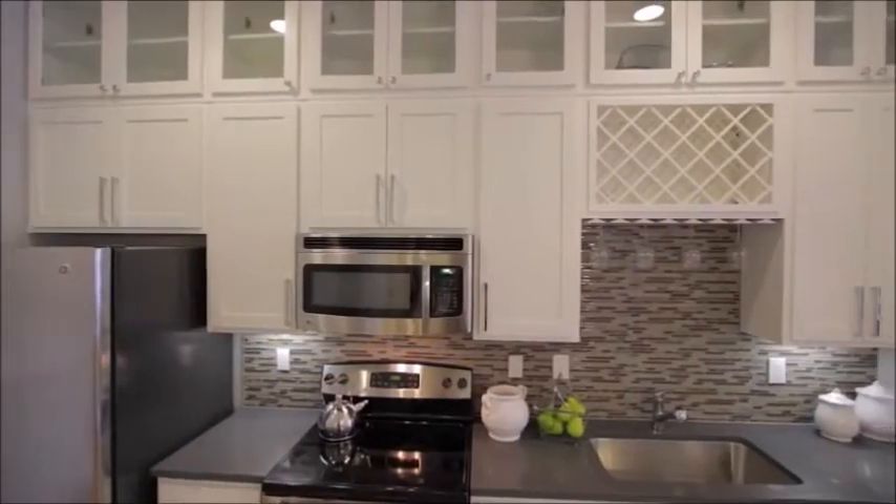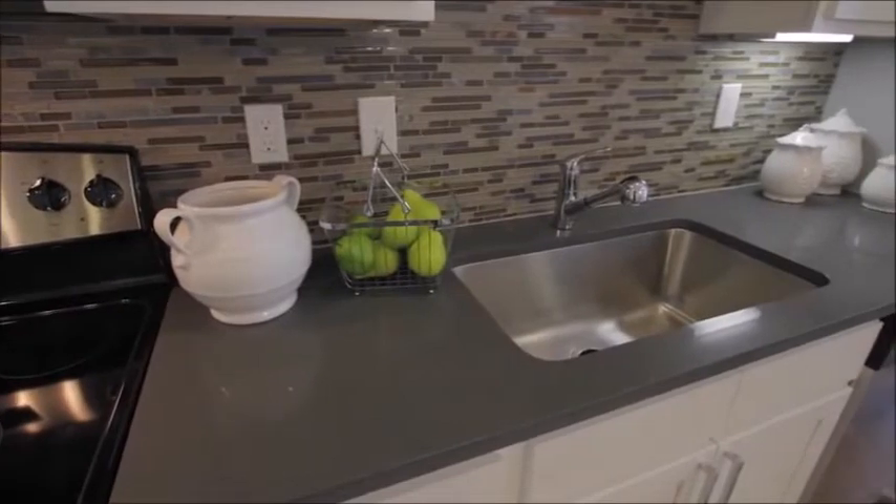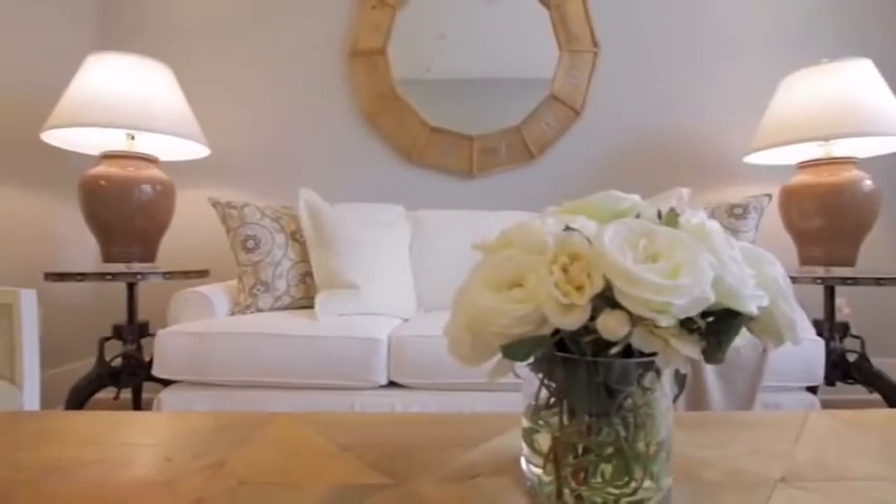Your kitchen features stainless steel appliances, tiled backsplash, quartz countertops with an extra-large sink, and beautiful custom cabinetry.